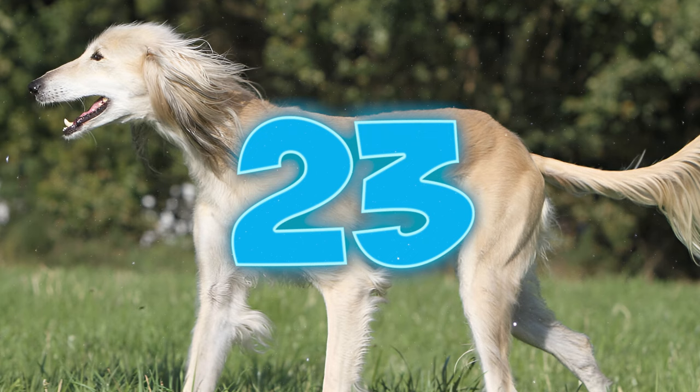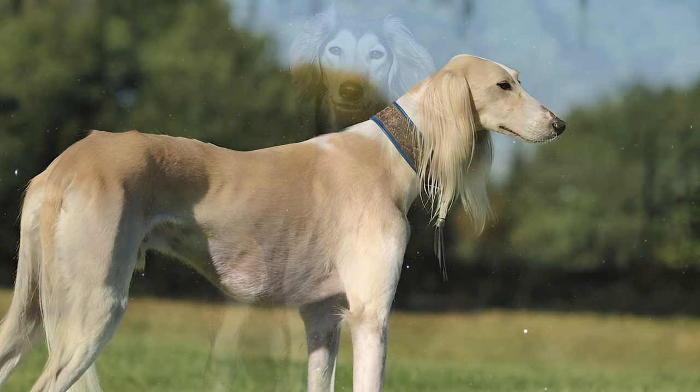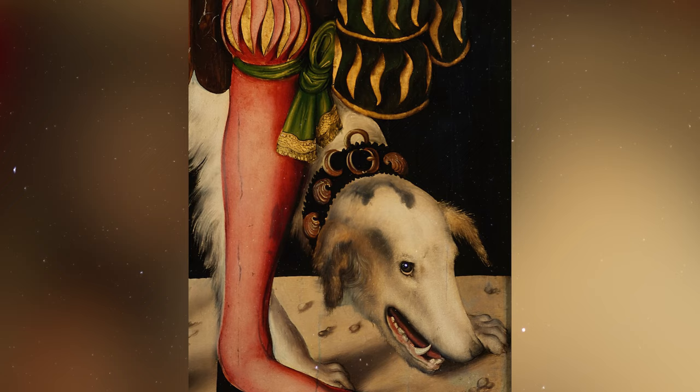Number 23: Legend has it that returning crusaders introduced Saluki-type dogs from the Middle East to Europe. Following the breed's arrival on the continent, renowned artists such as Lucas Cranach the Elder and Paolo Veronese depicted dogs resembling Salukis in their artworks.